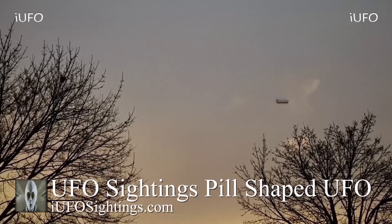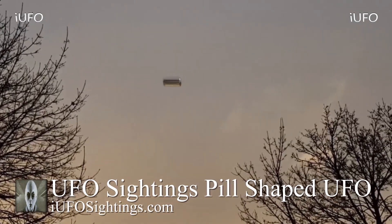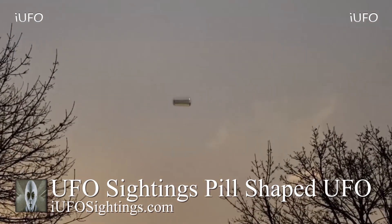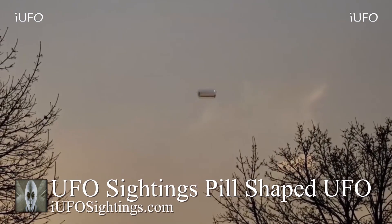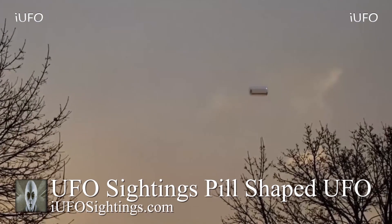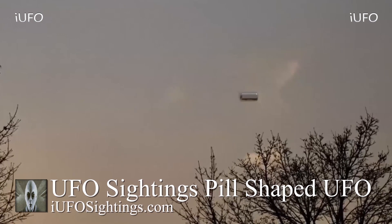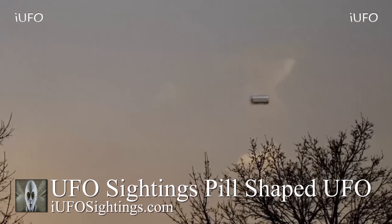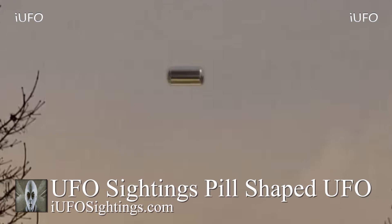The footage gets cut off. We asked the source what happened and she said she thought she was still recording but the camera unfortunately turned off. Here's a close-up: it definitely looks like a pill-shaped object that could be made out of metal. It looks like it's reflecting something and almost blending in with the environment. Thank you to Cassidy for sending in this footage. This comes to us from Texas — brand new footage received March 10, 2019.